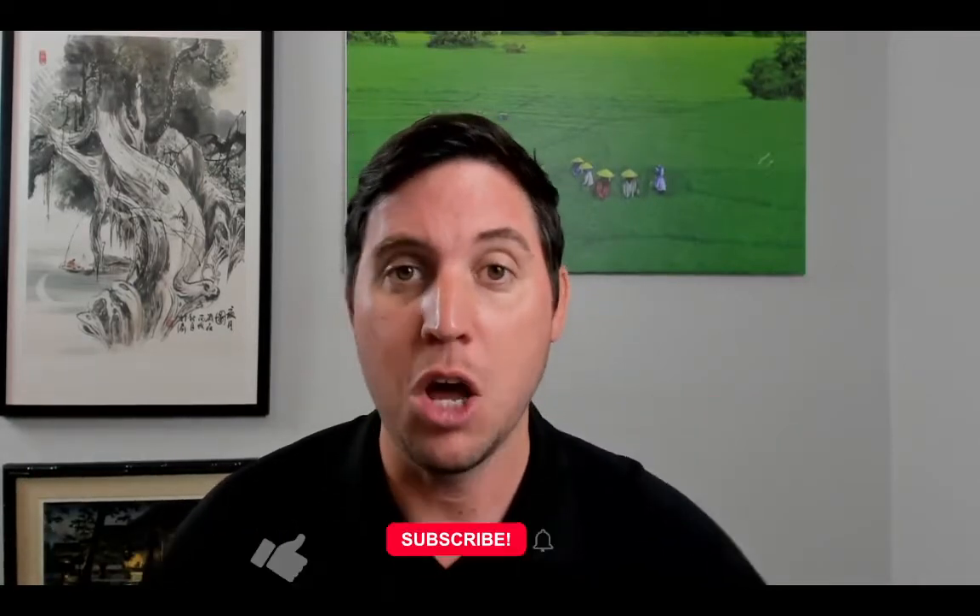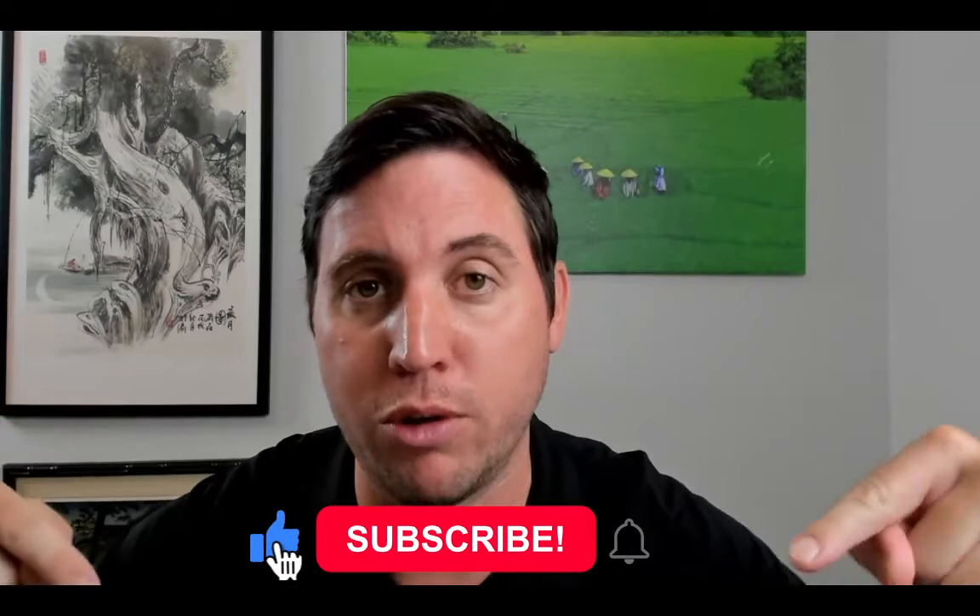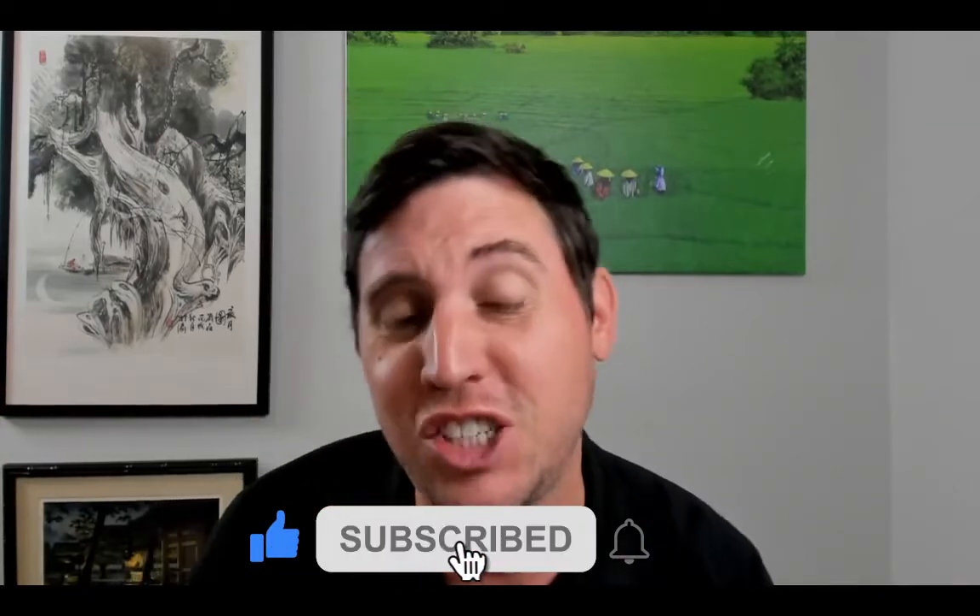If you're excited to learn this strategy, be sure to subscribe to my Millionaire channel, hit that like button, hit that notification bell, so every time I put out a video with the latest strategies and ways you can make money, it'll be sent to you.